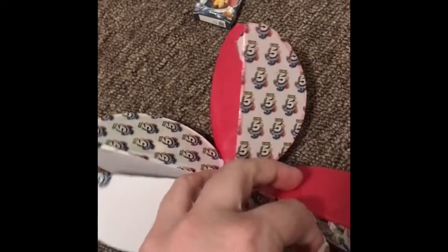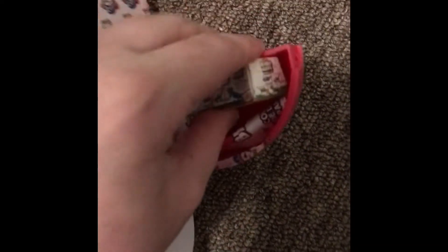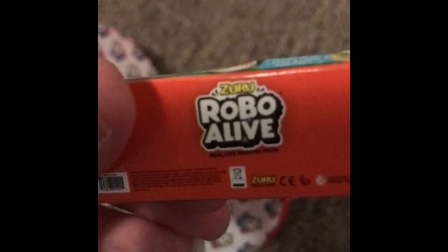Okay, this one looks like a big compartment. It looks fairly easy to open. What do we have? It looks like a toy lizard. Robo Alive Lizard — I saw one of these in the stores, so that is kind of funny. It's by Zuru. It's kind of cute.